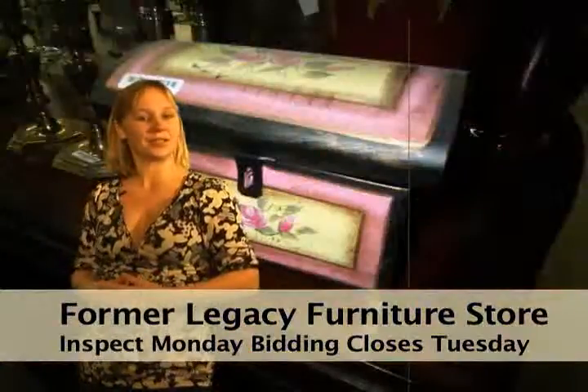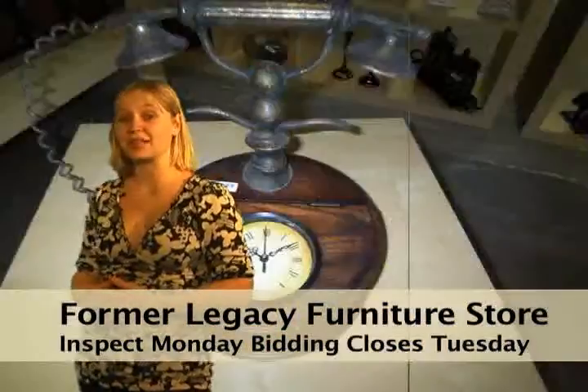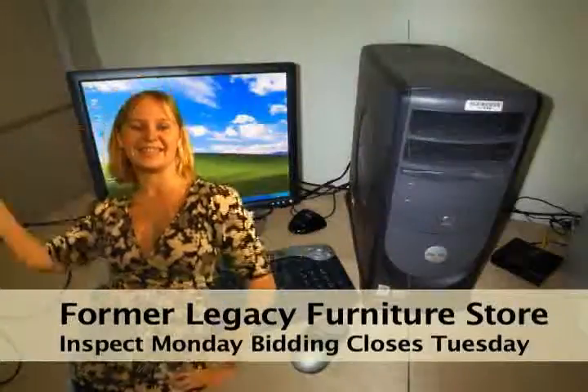So get the same great stuff at way better prices. It's a no brainer. Come on out to the inspection — you'll be glad you did. See ya.